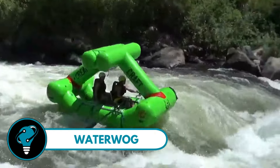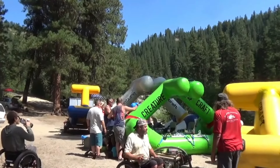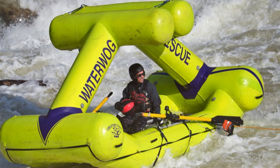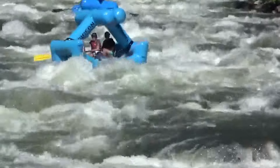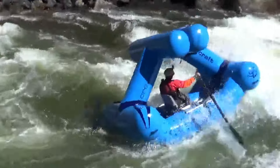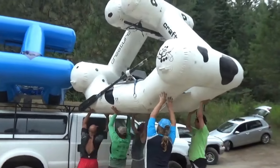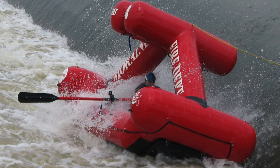Waterwalk — the ultimate surf rescue hero from Creature Craft. Did you know it's the only rescue boat that can perform life-saving missions both above and below low-head dams? A Waterwalk without an engine can gracefully run over the dam, reaching those in need wherever they are. This incredible triangular-design craft is not just a local hero — it's a global lifesaver, utilized worldwide in the toughest conditions.